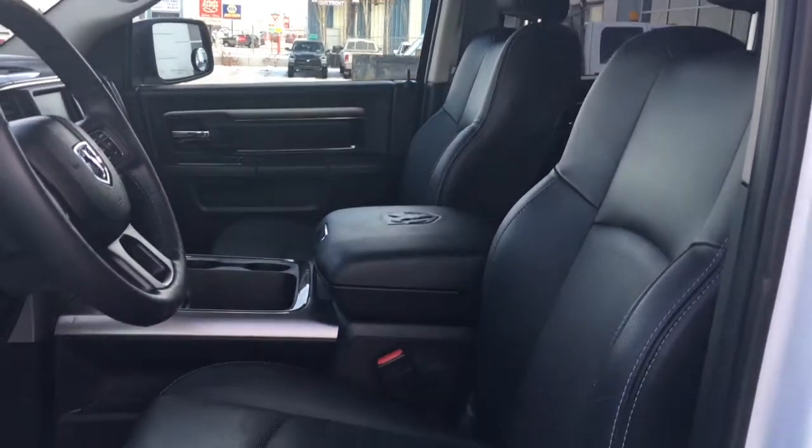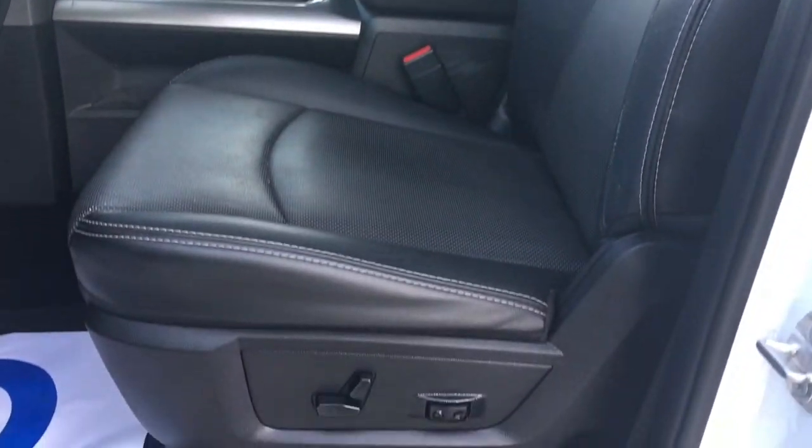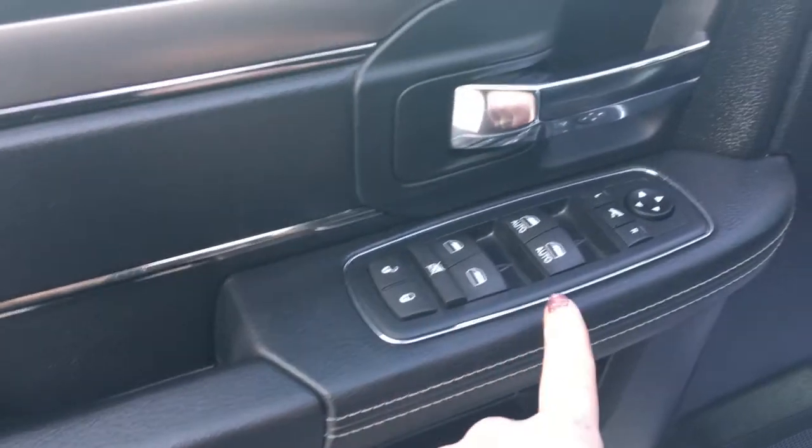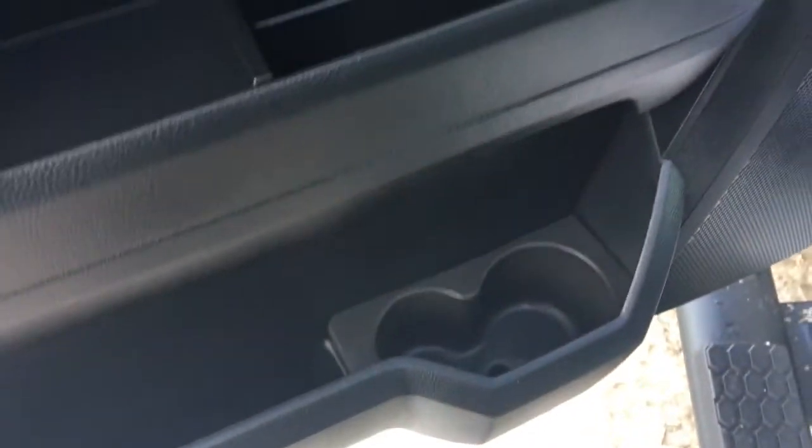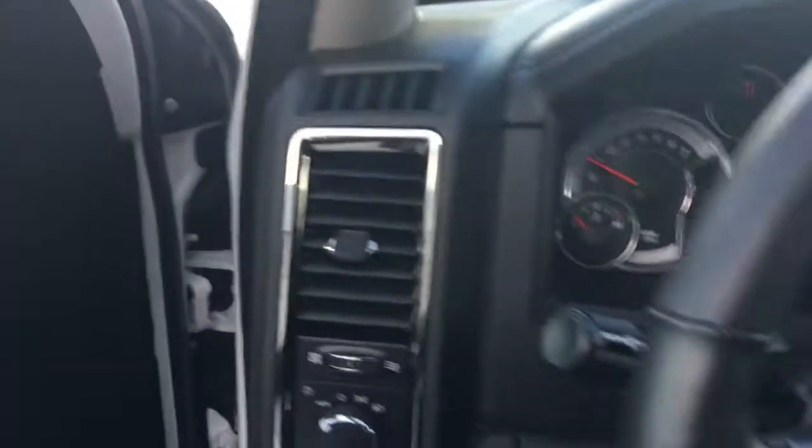You have this gorgeous black leather seating. The driver's seat is powered. Inside the door you have your power locks, power windows, and power fold-in mirrors. There's a big compartment at the bottom with two cup holders. Let me use the handy side step and jump on in.